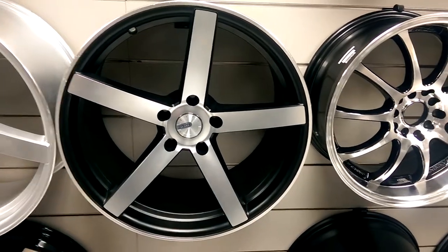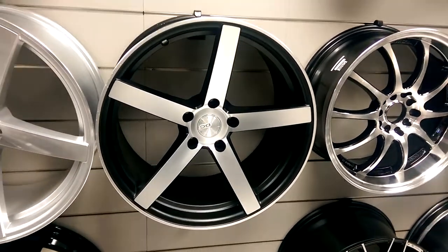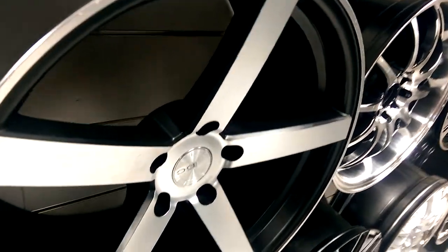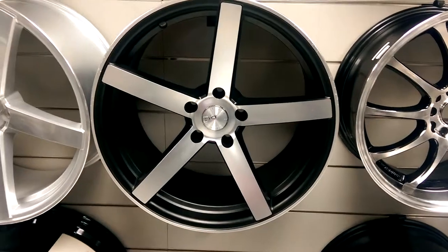It's your boy KB from Dozen Tires TV and right now we're looking at the TC Rams A10 machined silver concave, as you can see. Comes in 19 inch. Nice looking wheel.